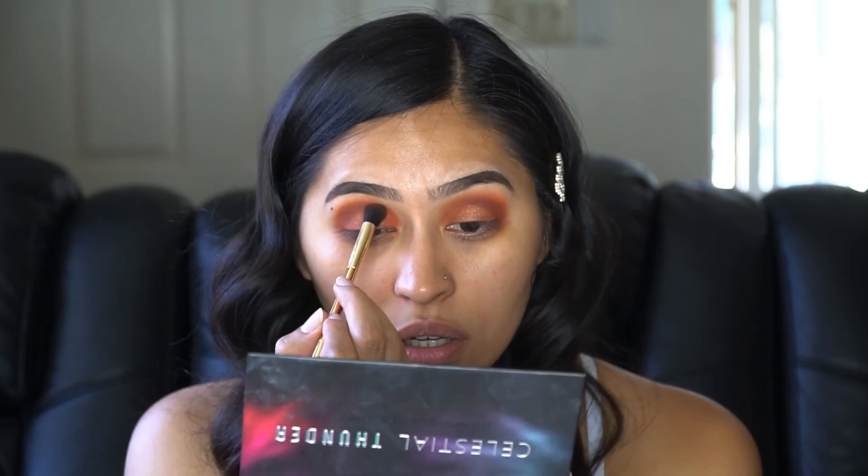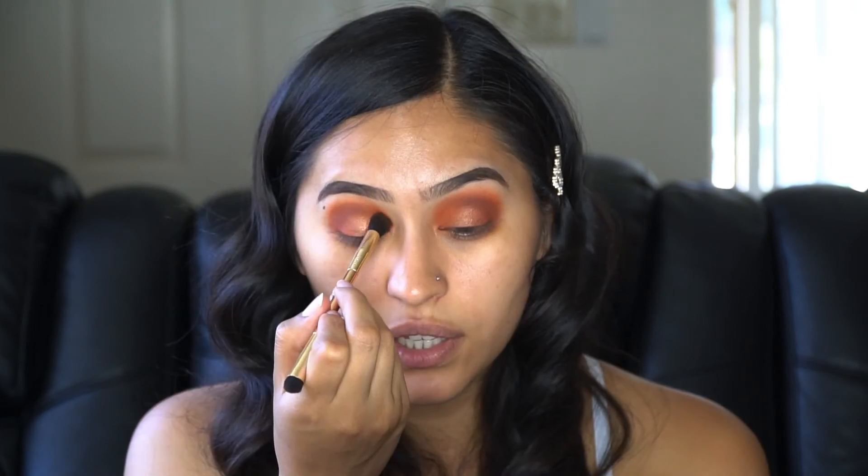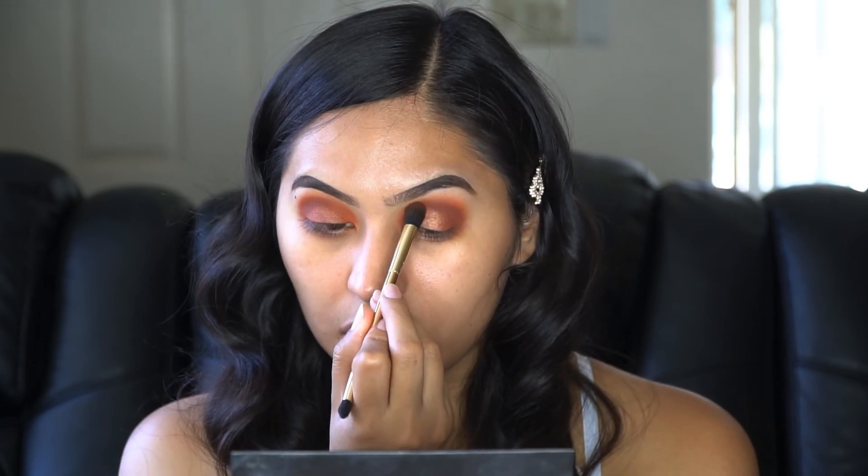Alright, we're in business! Before the eyes are finished, I want to go back into that Celestial Thunder palette and use that first orange shade, focusing it more on the inner corner of my eye. My eyeshadow is pretty much finished!